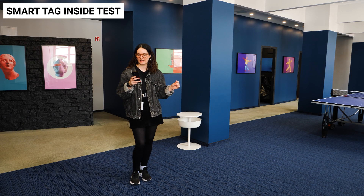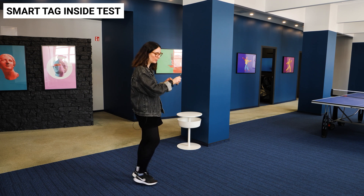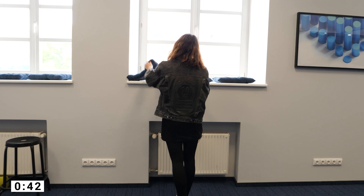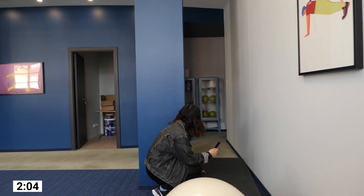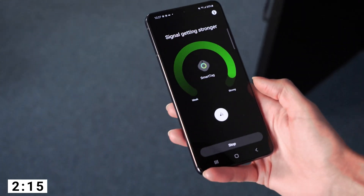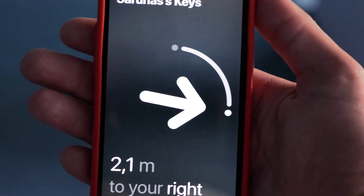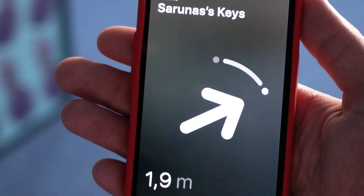Turning on the 'search nearby' feature to see how we get on — starting the timer. It's here! As I was expecting, Apple was just more efficient at locating the tag with its precision finding. I just wanted to see how much more advanced it really was.